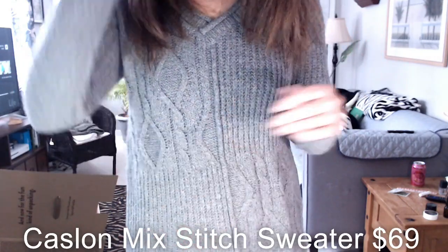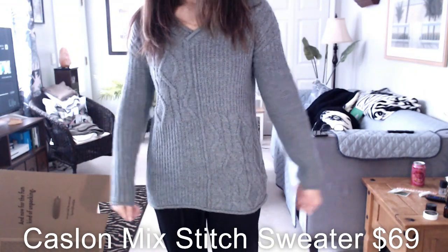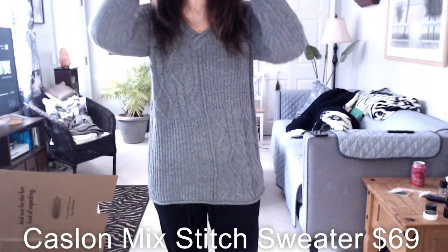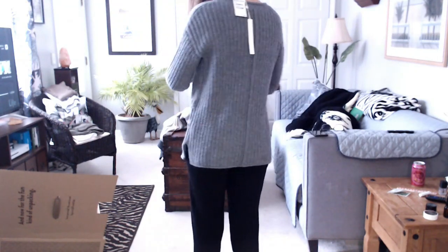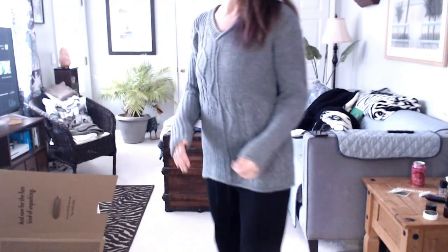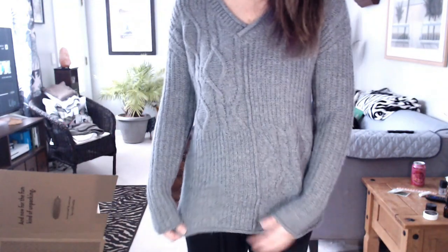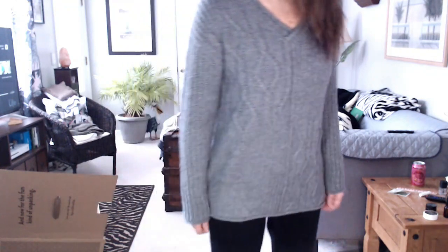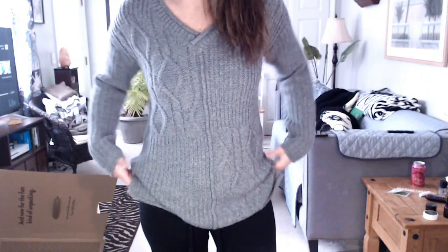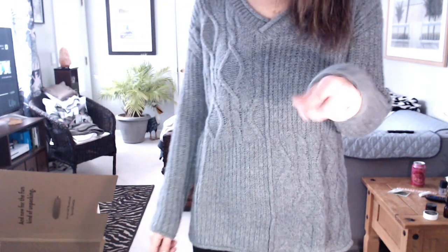Next up is the Caslon mixed stitch V-neck sweater at $69. It's again really just a comfortable sweater — it's cute, fits me well. It almost has that hand-knit, larger-weave feel — something my mom would have knitted for me. It's really casual, really cute — soft, cozy, and stretchy. This might be a keeper.